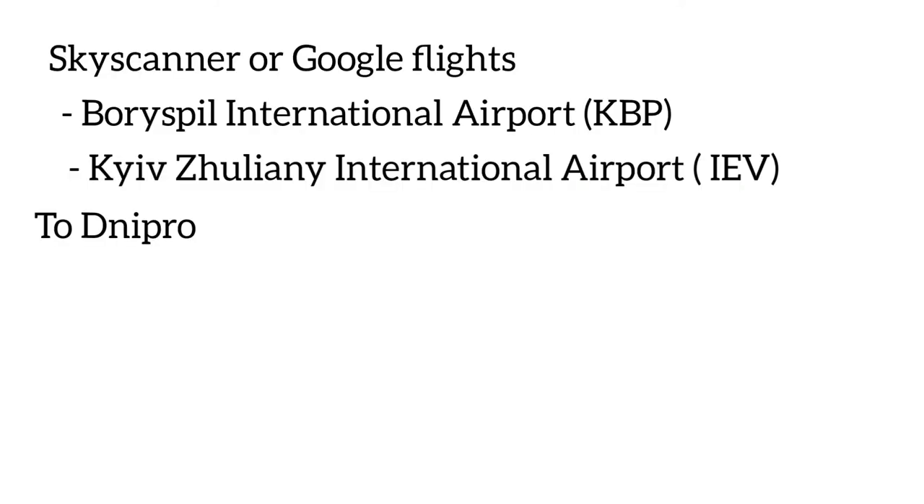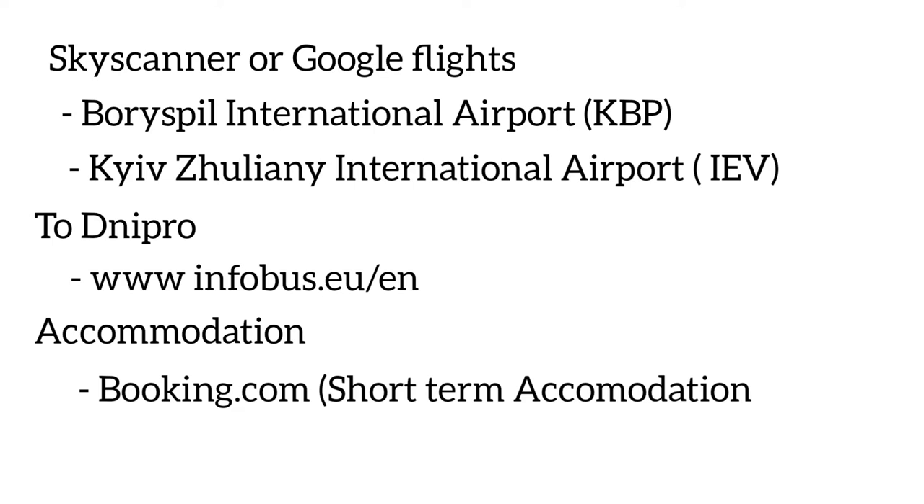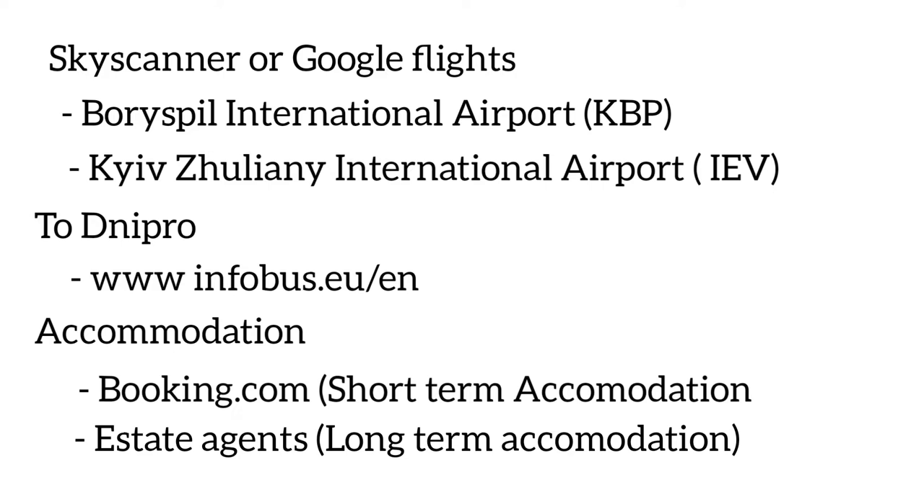You could also fly from Aberdeen, Bristol, Edinburgh, Leeds, or Glasgow, but you would need a stopover in Amsterdam, Poland, France, or other countries, which takes longer. On getting to Kyiv, you will need to get to Dnipro — you can do this by flying from Kyiv to Dnipro, by train, or by bus. A good platform to search for these options is Infobus, which lets you search for flights, trains, or buses directly to Dnipro and allows payment in pounds or euros.